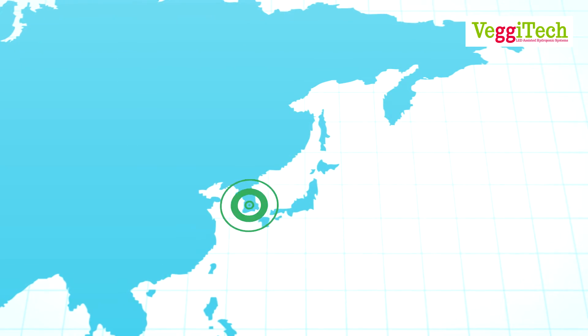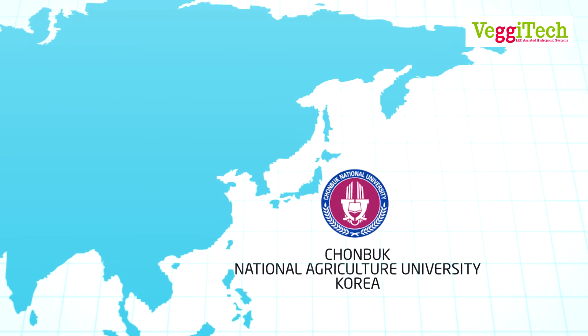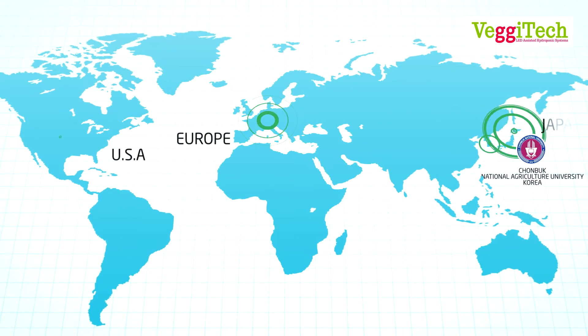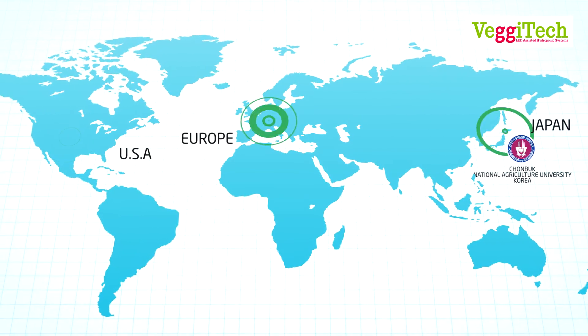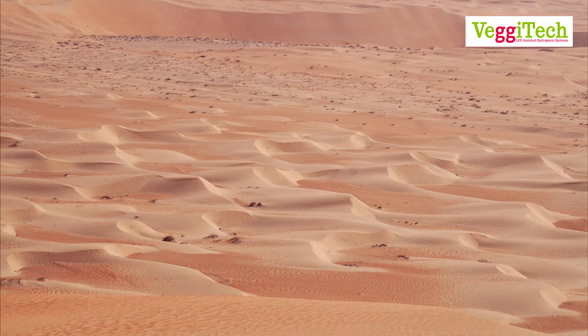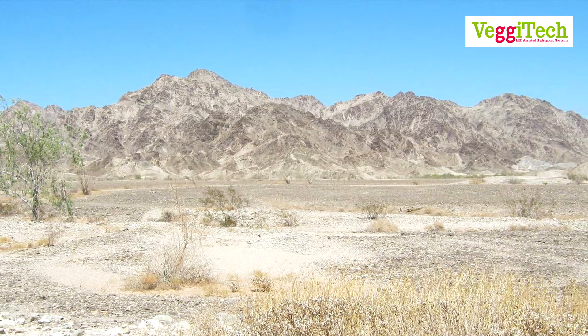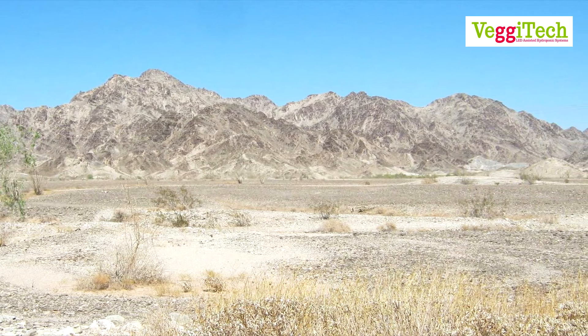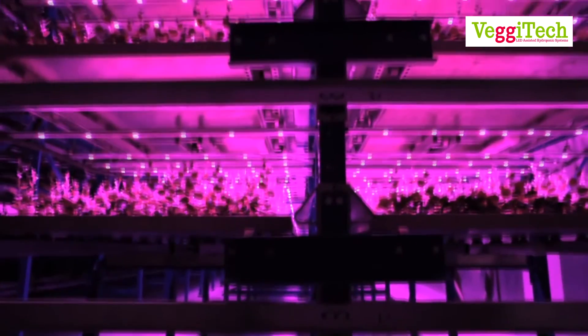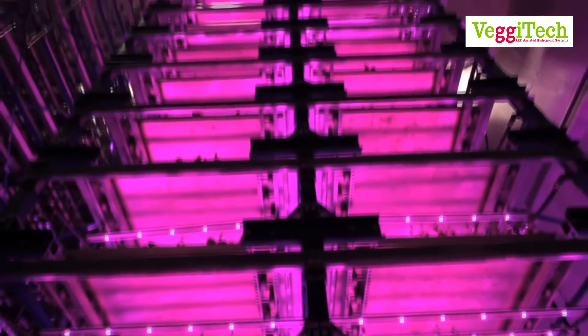Multiple tests conducted by Cheongbuk National Agriculture University of Korea as well as various reputed laboratories in USA, Japan, and Europe have proved this fact. Having fertile and arable land in this part of the world is a very hard task and requires tons of expenditure. The solution to the problem lies with Vegitech, as we do not require acres of land to grow.